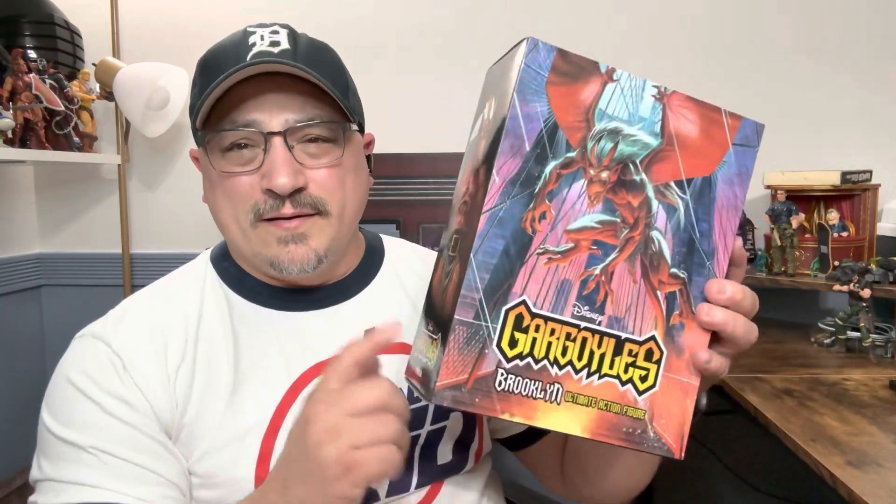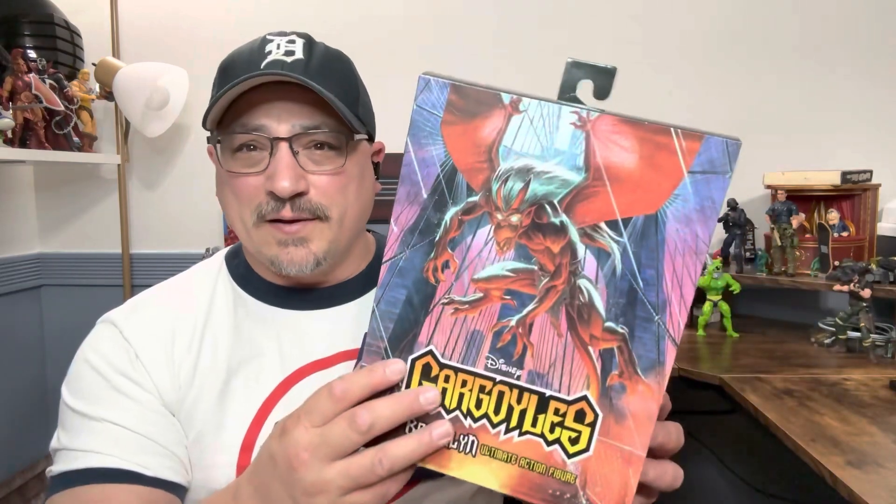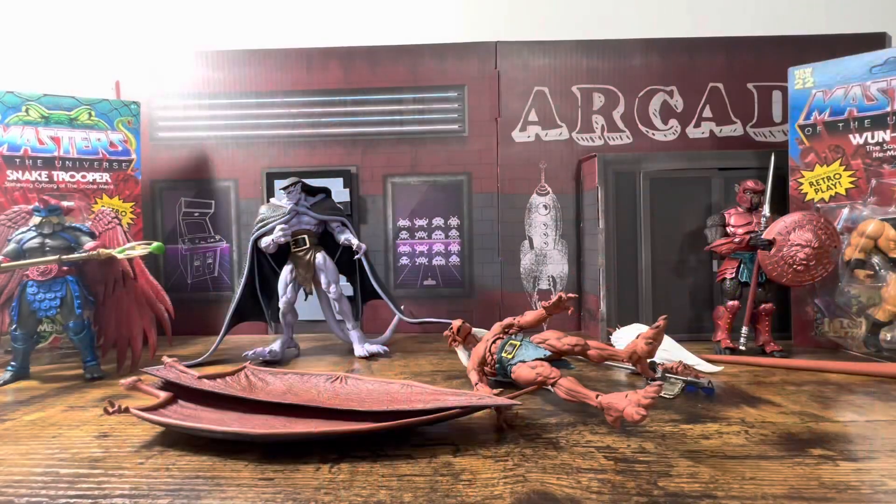Before we get into the actual figure, take a second — hit that subscribe button, hit that like button, hit that bell notification so you're notified any time I drop another Gargoyles video. Also, the other figure in Ohio just showed up literally while I was picking this up — someone had posted on the Gargoyles Facebook fan page.